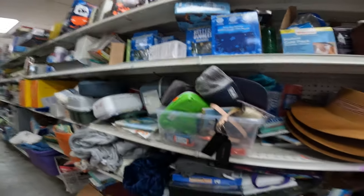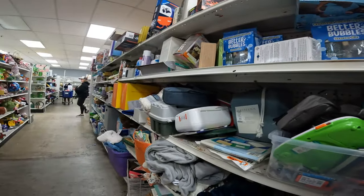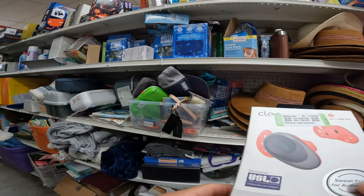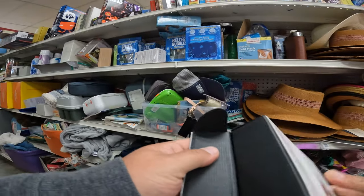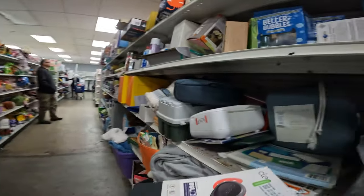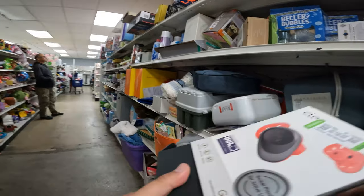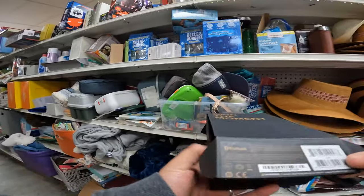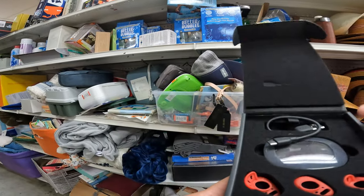That was a flask. Normally I would pick up glass flasks because they do sell pretty well, but it had some gunk in the bottom of it and I didn't feel like cleaning it to try to sell it for maybe about $20.